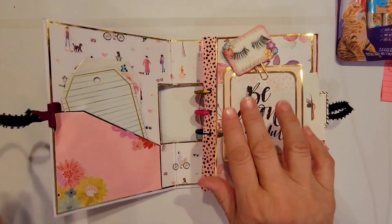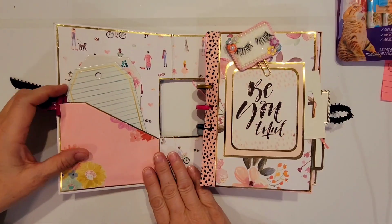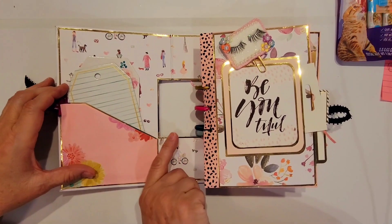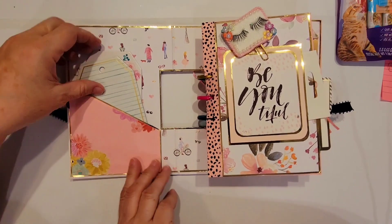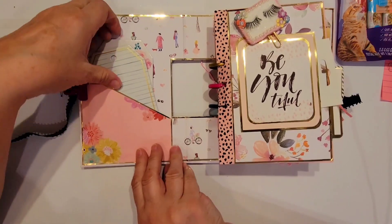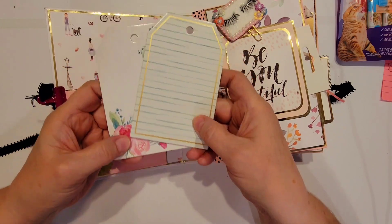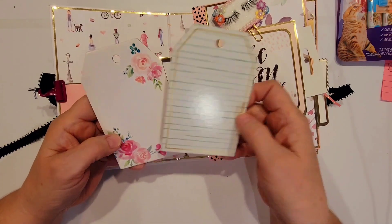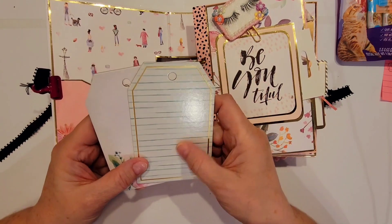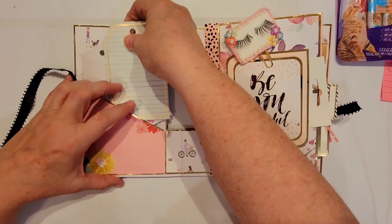Wow, this must have taken you forever to put together. I actually make mini albums but I have not seen one with a cutout like this before — that is such a nice idea. She's got a little pocket here in the front, and in the pocket she's got a couple of chipboard tags, really really pretty. This one has the flowers that match the paper, and then this beautiful mint with the gold trim and the stripes on it. So pretty.